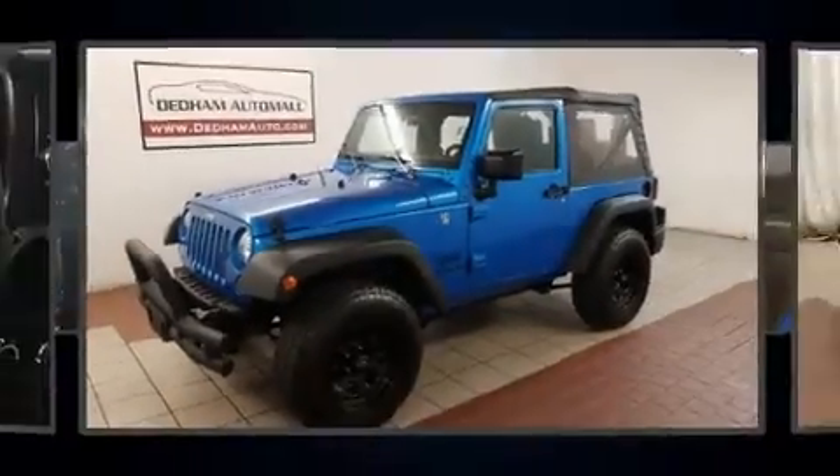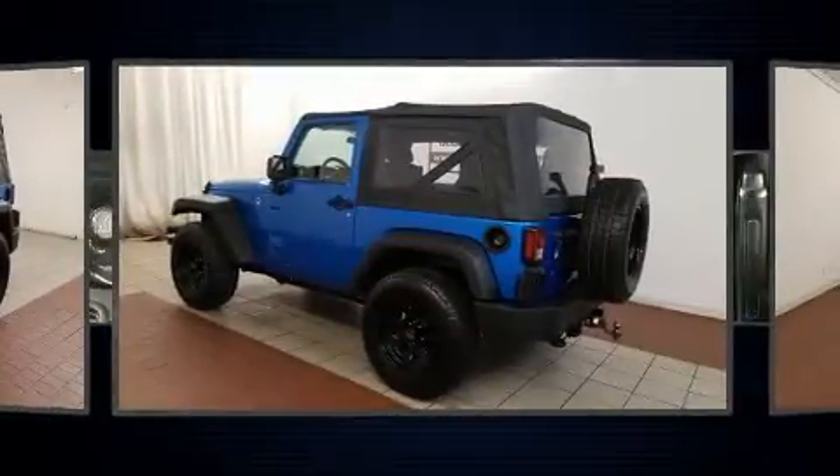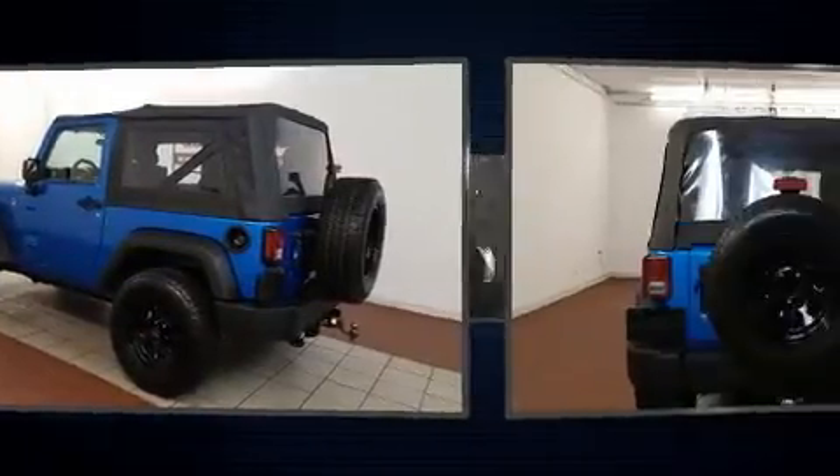Load your family into the 2016 Jeep Wrangler. With less than 20,000 miles on the odometer, this compact SUV hits the mark with consumers demanding economical versatility.